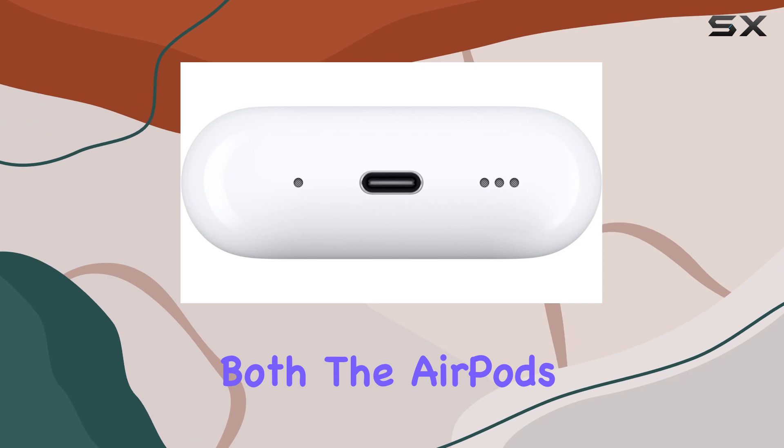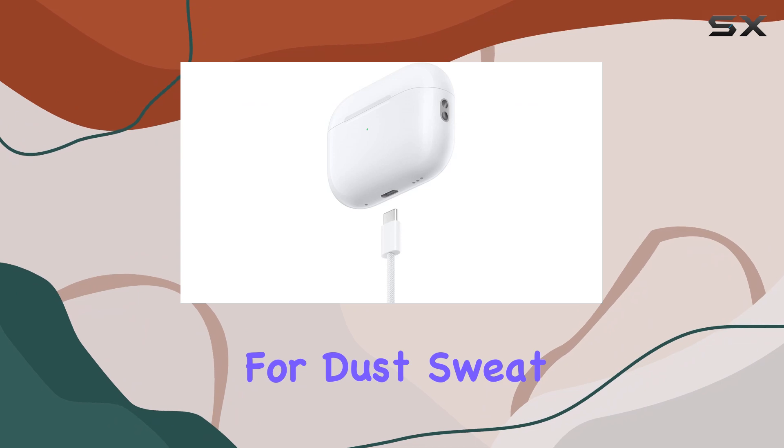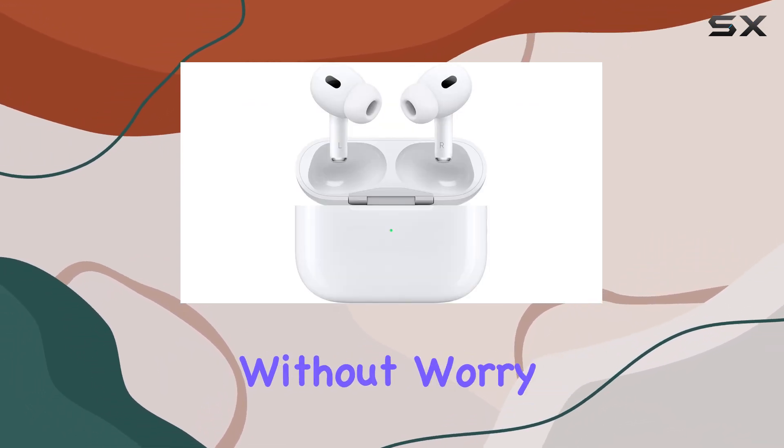Additionally, both the AirPods Pro and the MagSafe charging case come with an IP54 rating for dust, sweat, and water resistance, allowing you to wear them in various conditions without worry.